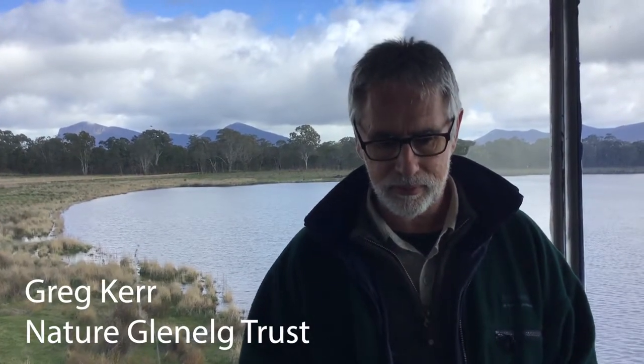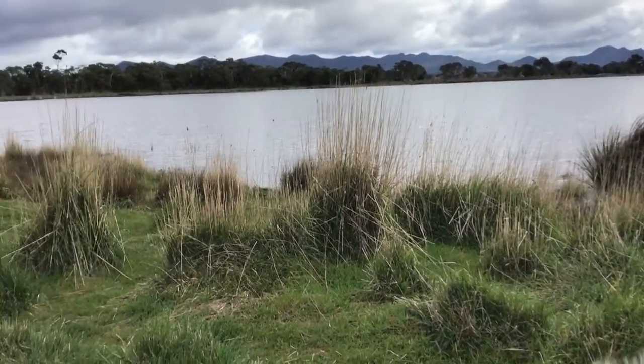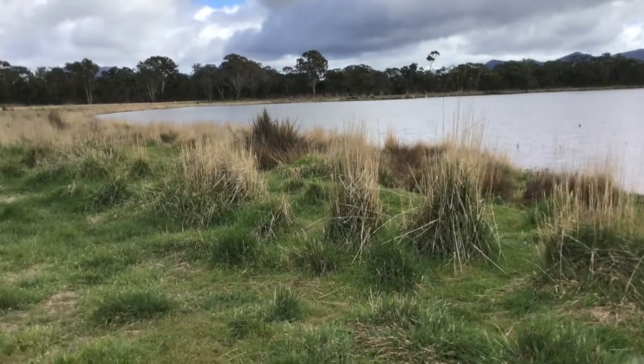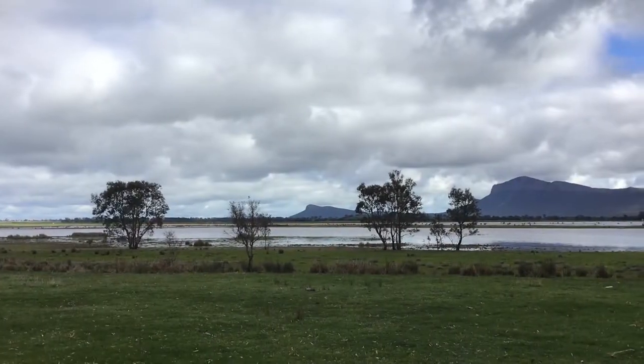There's about 13 and a half square kilometres of floodplain here where the Wanan River comes out of the Grampians. The Wanan comes into Gooseneck Swamp and then into Brady Swamp, fills those two, and then when they're full it overflows and heads off downstream along the Wanan River again.